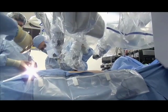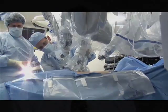Ten, fifteen years ago, we were doing these same operations through very large incisions. Now we can do these operations through three, sometimes four incisions, and sometimes even using a single small incision. The technology is allowing us to do these operations in a more and more minimally invasive fashion.